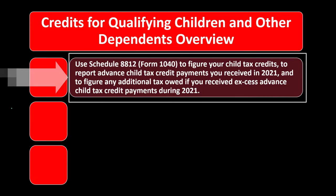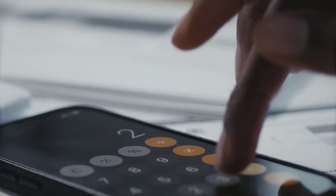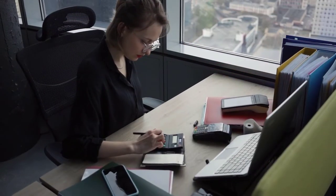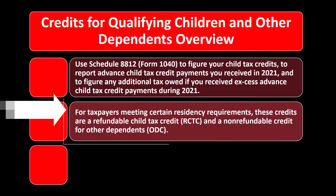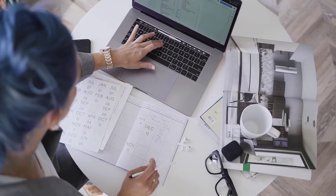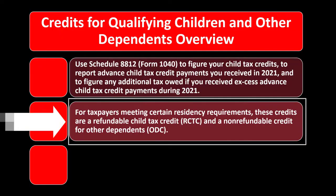The advanced payments were intended to be roughly half the total credit, so filing the tax return should still yield a benefit equal to the remaining half. For taxpayers meeting certain residency requirements, the child tax credit (RCTC) is refundable. The credit for other dependents (ODC) is non-refundable, meaning it cannot reduce tax liability below zero.